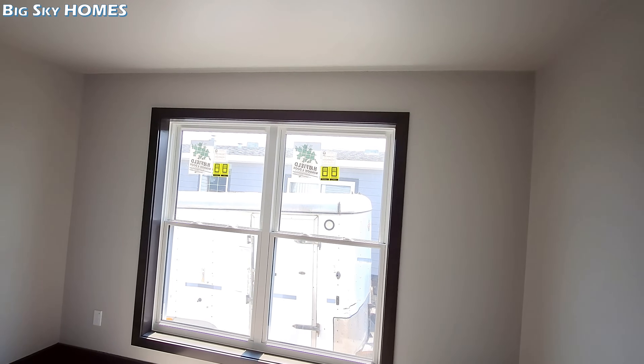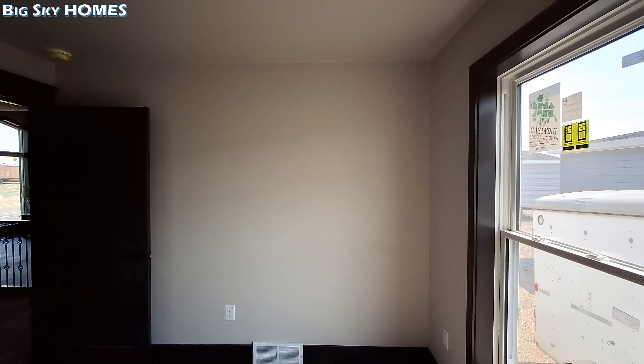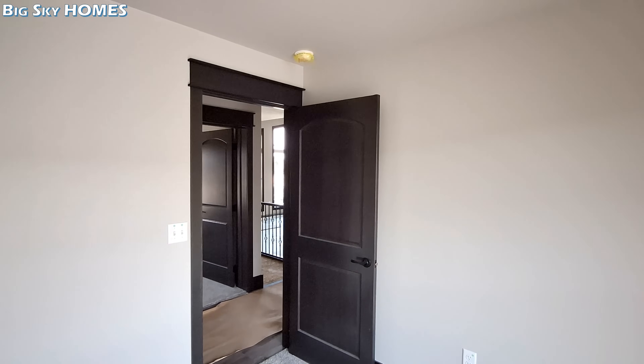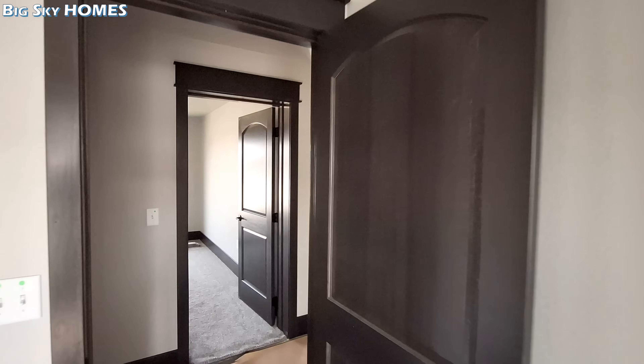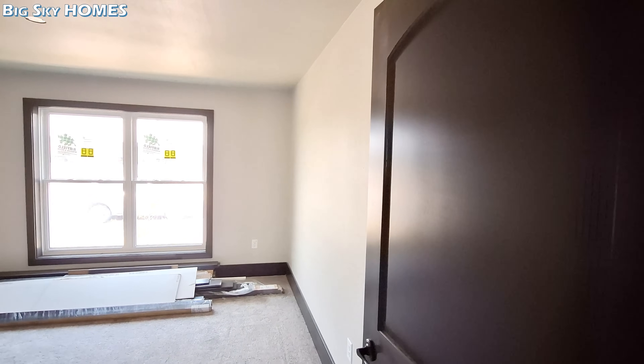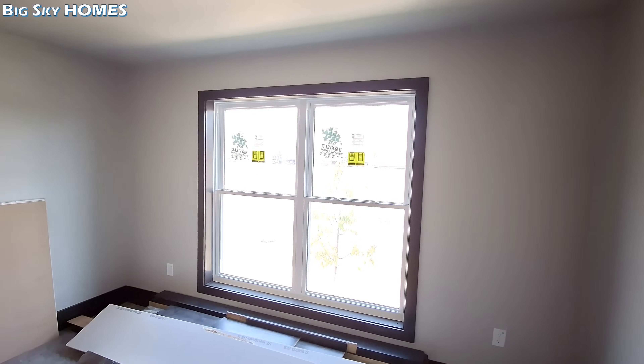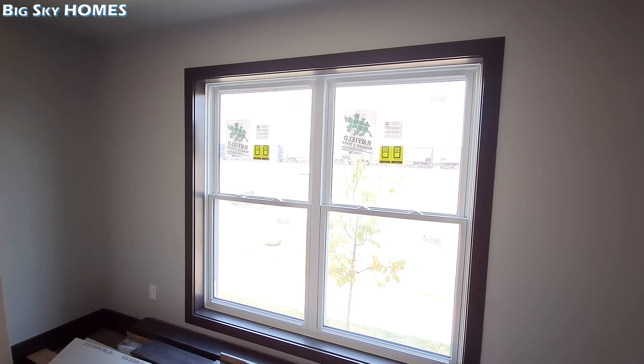There's a lot of window for this size of the bedroom. This is on the very front of the home.